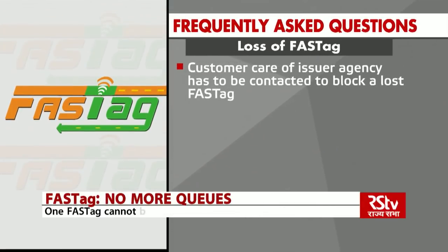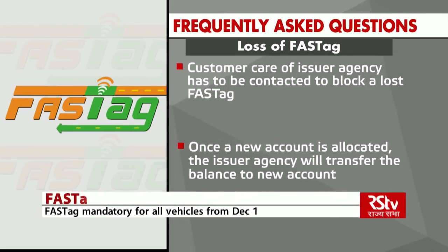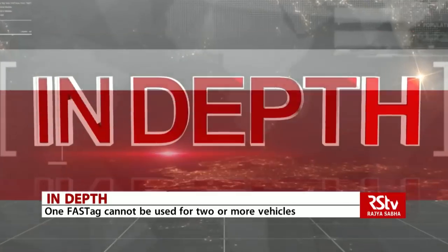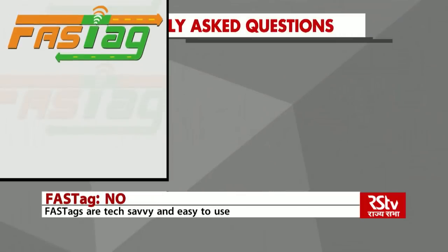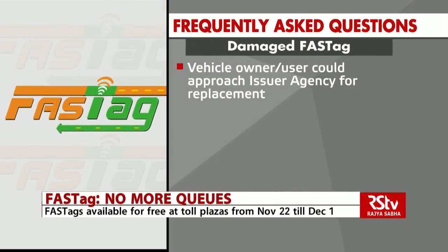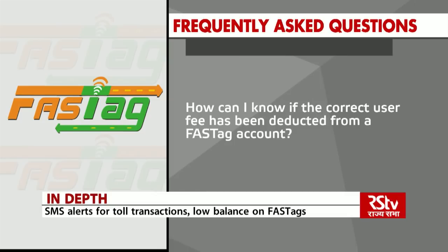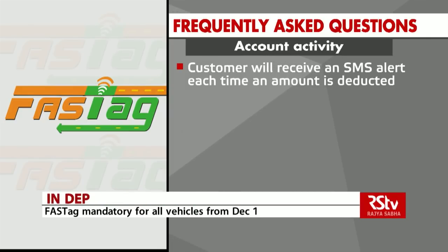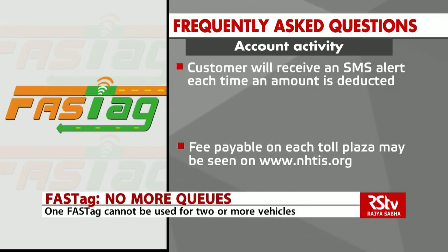The customer care of the issuer agency has to be contacted to block a lost FASTag. Once a new account is allocated, the issuer agency will transfer the balance to a new account. To block a FASTag account in case of a lost vehicle, the customer can call up customer care of the issuer agency. If the FASTag gets damaged, the vehicle owner or user could approach the issuer agency for replacement. The customer will receive an SMS alert on their registered phone number each time an amount is deducted from their FASTag account. Fee payable on each toll plaza may be seen on www.nhtis.org.